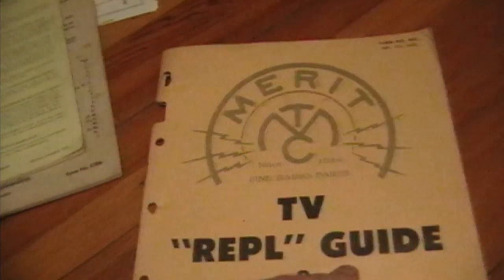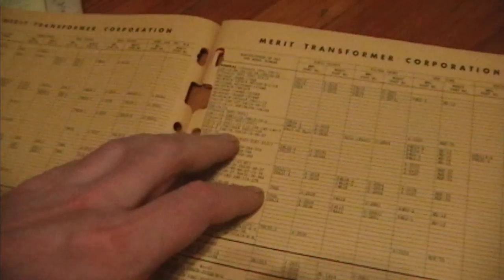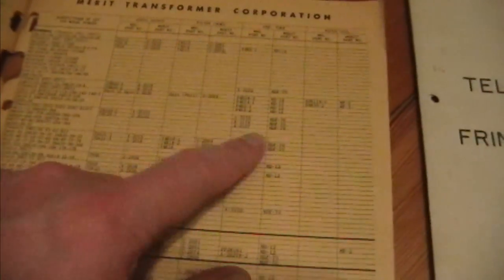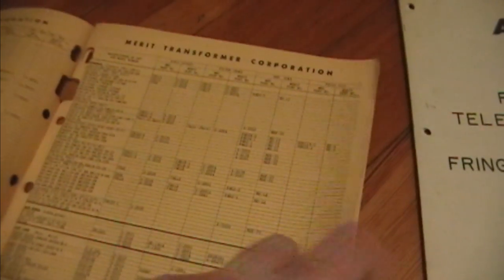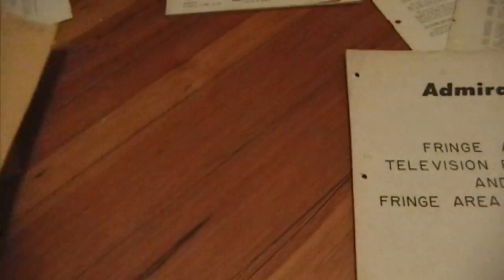This is also very handy — it's a cross-reference to Merit. I've also got one for Thor Darson. So for example, if you've got your original Admiral transformer and it's burned out and you need a replacement, here's the original Admiral part number and here are the Merit part numbers. It's handy because you go on eBay and you'll see people selling Merit transformers with just the Merit number — without this cross-reference you wouldn't know which Merit you need. Now that I've got this, if I ever need any of these I can set up a search on eBay. There's also at least a little history on how they dealt with poor reception back in the day.